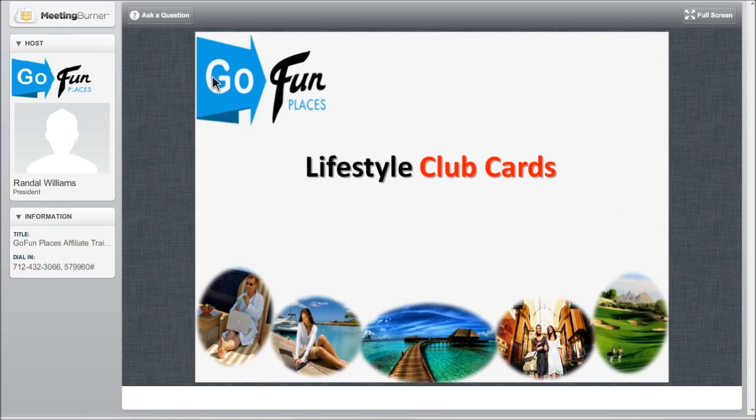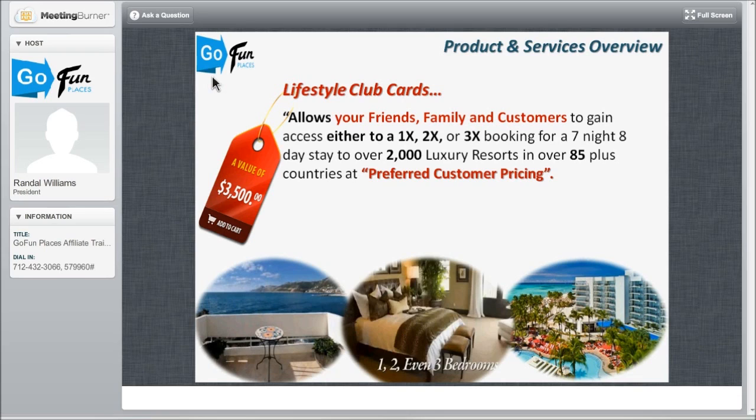Now the Lifestyle Club Cards — what are these? These have tremendous value. You can give them away or even sell them. The Lifestyle Cards give access to our Lifestyle Condominium booking engine. There are other companies that sell membership to view similar inventory — why? Because the savings is so tremendous. We can offer our customers 50% to 70% savings.